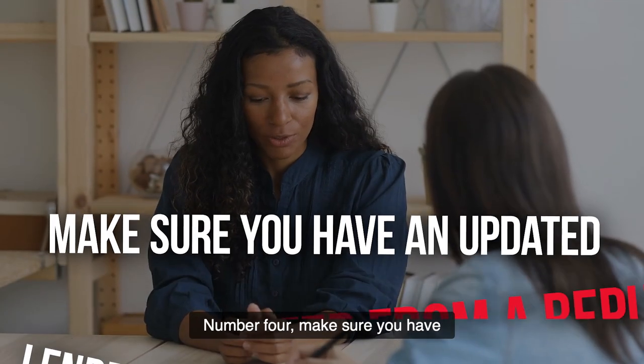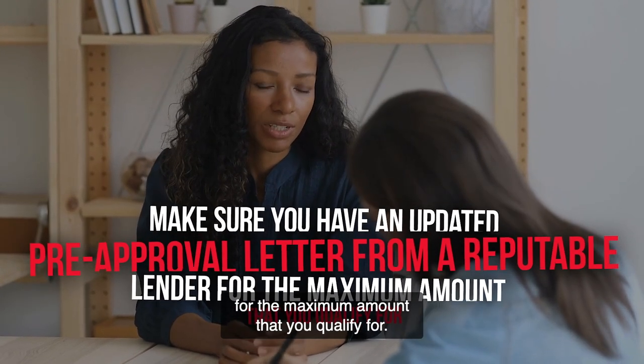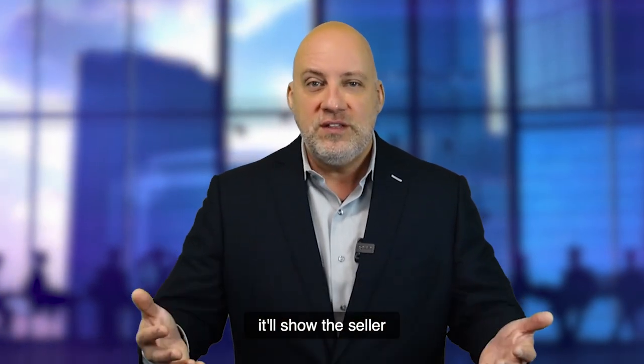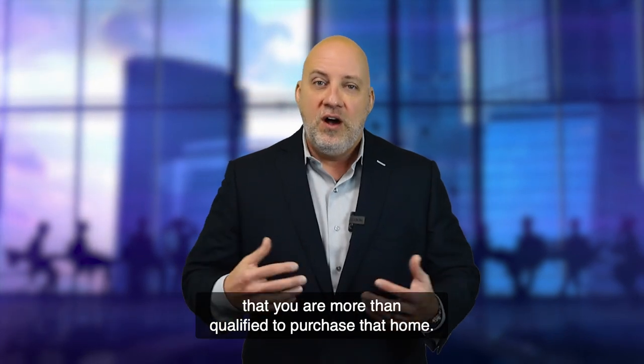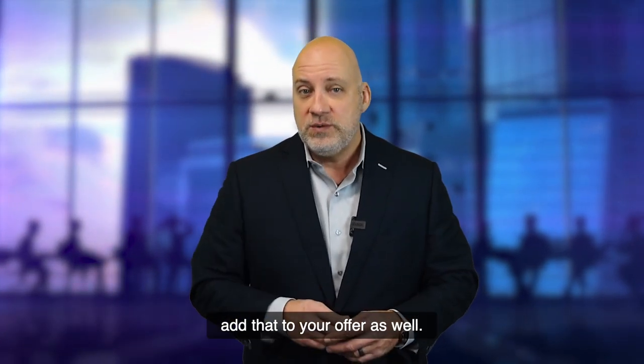Number four, make sure you have an updated pre-approval letter from a reputable lender for the maximum amount that you qualify for. If you're buying a house that is well under your approval amount, it'll show the seller that you are more than qualified to purchase that home. Also, if you have proof of funds for the purchase, add that to your offer as well.